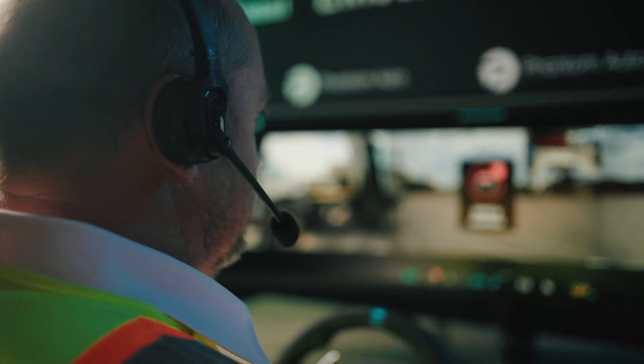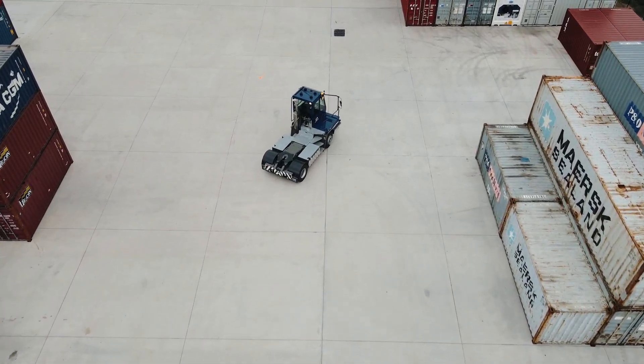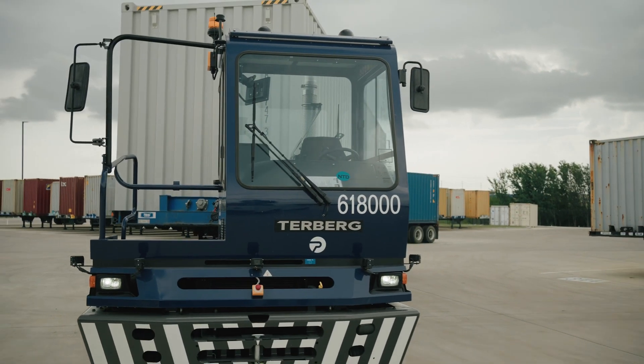Thanks to the two-way video and audio streaming, this remote training experience is similar to having the trainer sitting inside the truck cab with the trainee. And then, for the unmanned operations, our trained remote drivers can use the same Phantom streaming platform to operate the same vehicle remotely.